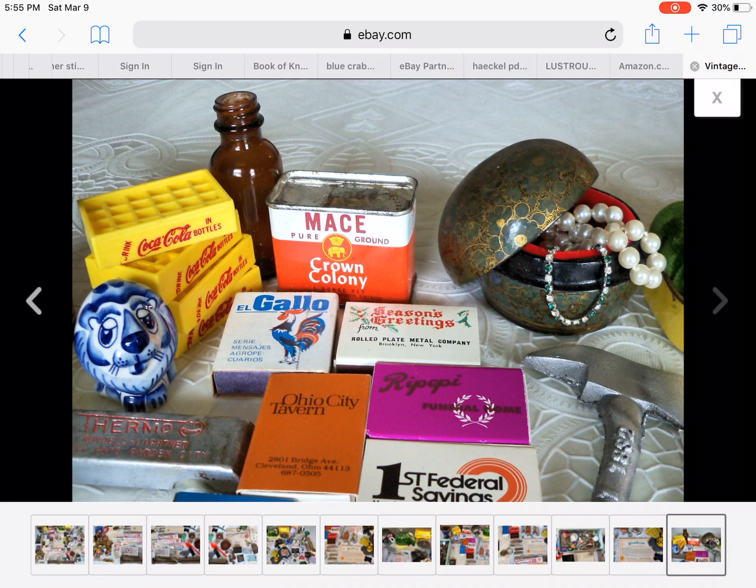I guess I'm going to end it here. I've had fun looking at these junk drawer lots. I'll link the search below to find them on eBay. Thank you.